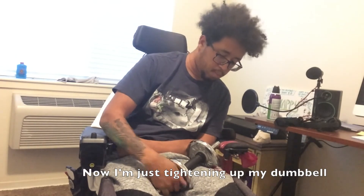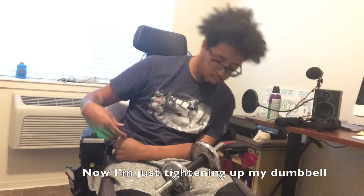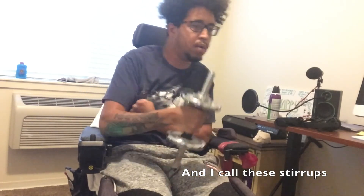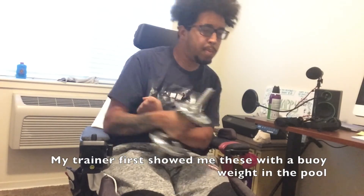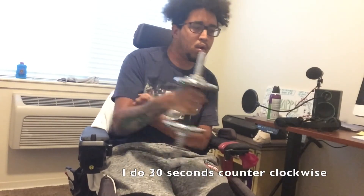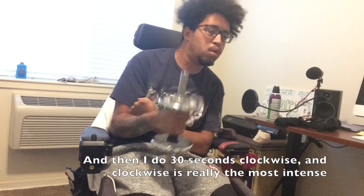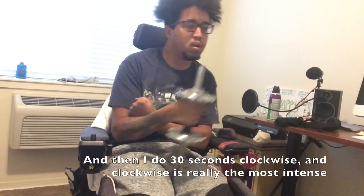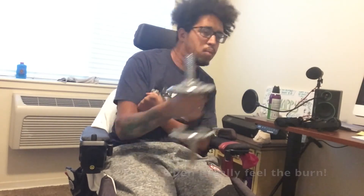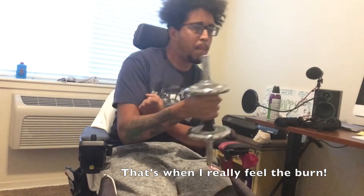Now I'm just tightening up my dumbbell. I call these stir-ups — my trainer first showed me these with a buoy weight in the pool. I do 30 seconds counter-clockwise and then 30 seconds clockwise. Clockwise is really the most intense; that's when I really feel the burn.